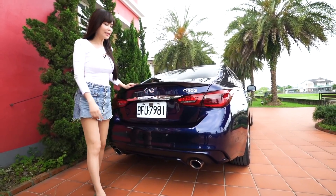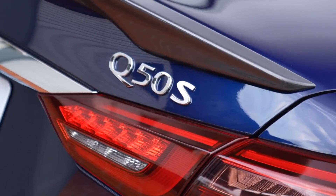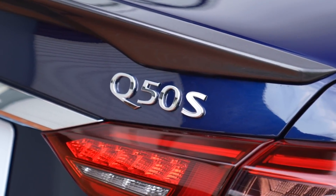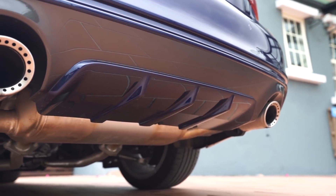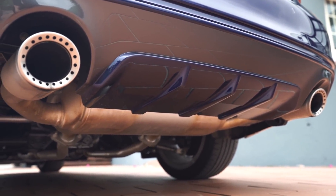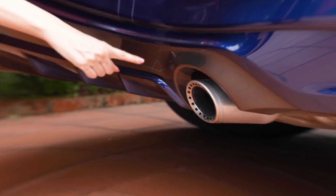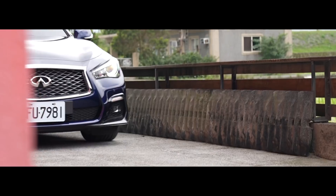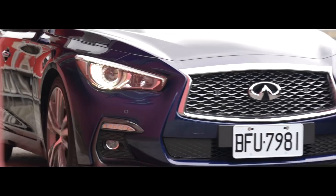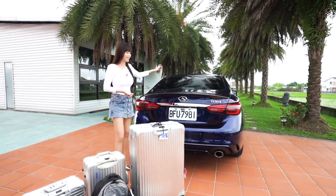車尾其實三個車款都不太一樣。頂規Silver Sport多了一個S標誌表示頂規，Diffuser是一樣的，但後保桿做了凸出的設計，以及跑車化排氣圍管，只有Silver Sport才有。